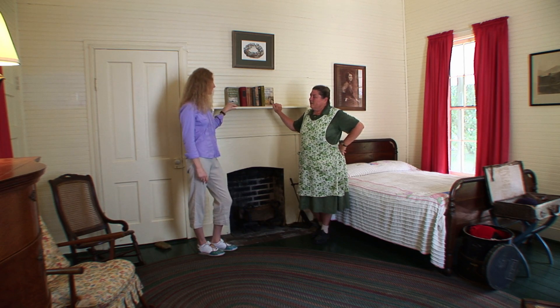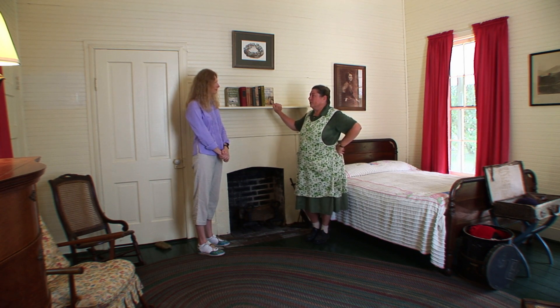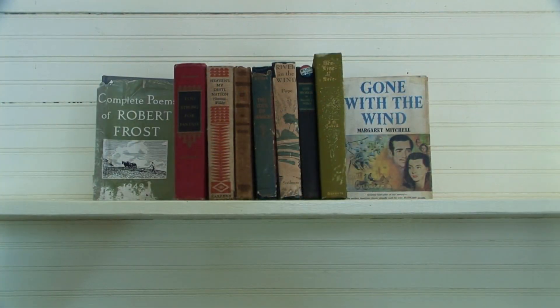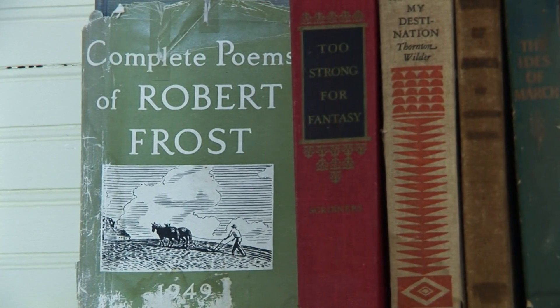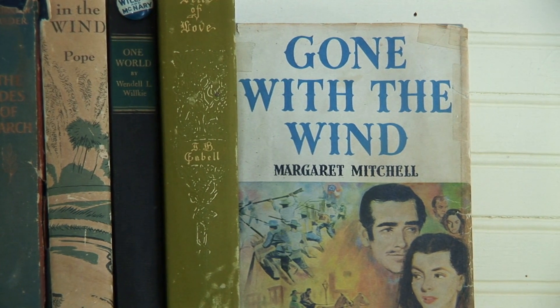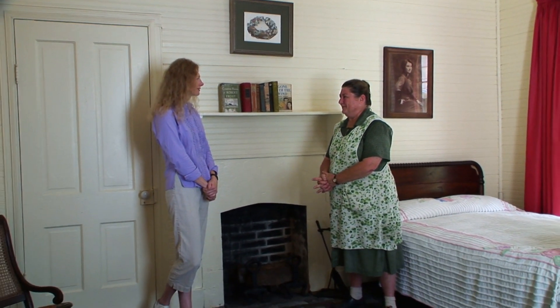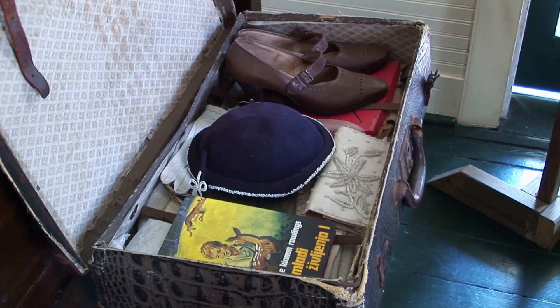Once Mrs. Rawlings became famous, she would have a lot of interesting visitors come to this house. This is the guest room where they would have stayed. Those guests would have included Robert Frost the poet, Margaret Mitchell of Gone with the Wind fame — both Southern women writers — Thornton Wilder, A.J. Cronin, N.C. Wyeth, and Gregory Peck, who stayed during the filming of The Yearling. Even Wendell Wilkie came through while campaigning for president. Ms. Rawlings had gotten to know Eleanor Roosevelt and was invited to stay in the Lincoln bedroom at the White House, so she had definitely become something of a celebrity.